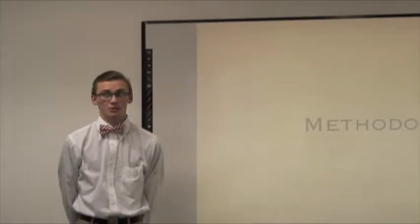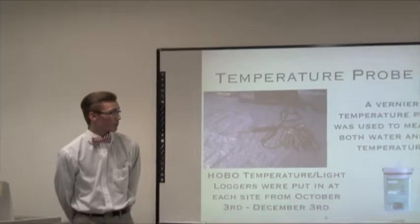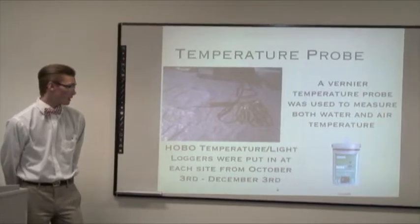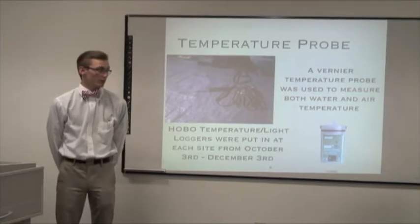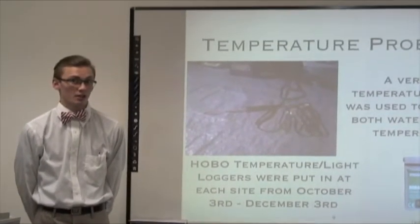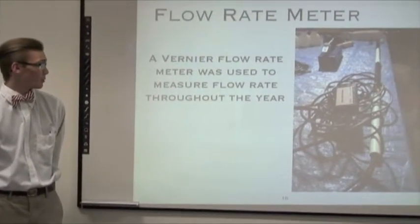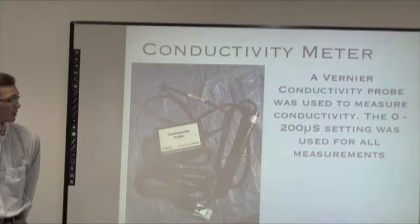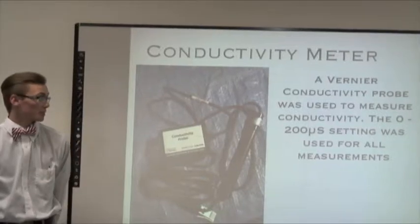For our methodology, to measure temperature — both water and air — we typically used a Vernier temperature probe. We also put in a HOBO temperature and light logger from October 3rd to December 3rd, but unfortunately the water they were in leaked and the data was corrupted and unretrievable. For flow rate we used a Vernier probe. For conductivity we used another Vernier probe set on the 0 to 200 microsiemen setting.